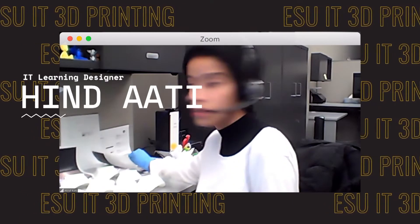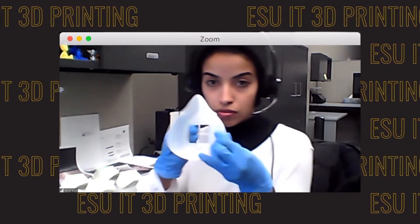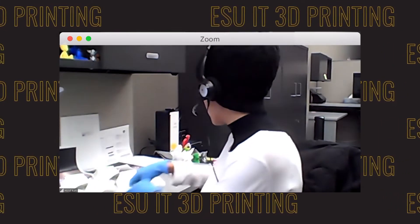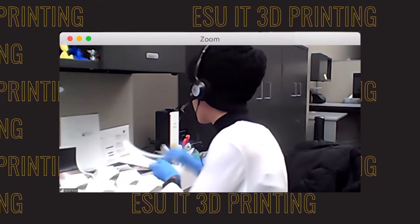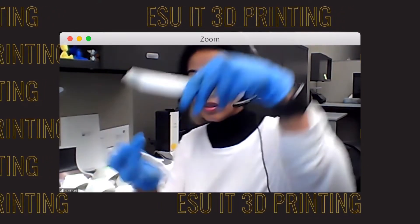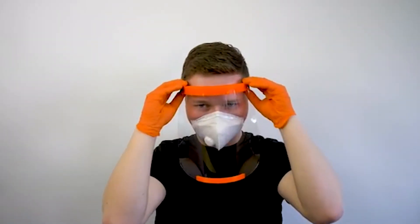I'm printing the 3D mask with the filter, which is two pieces, as you can see. Also at the same time, we're printing the face shield headband and the bottom part for it. We're waiting now for the plastic so they can wear this with the plastic part, under the cover.